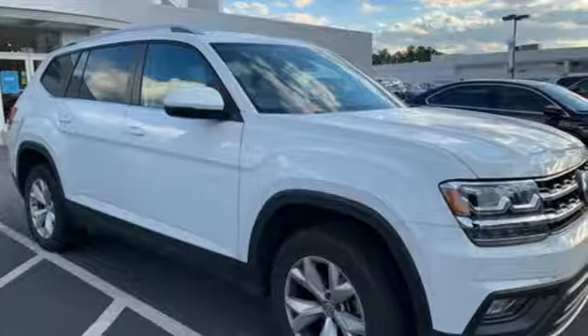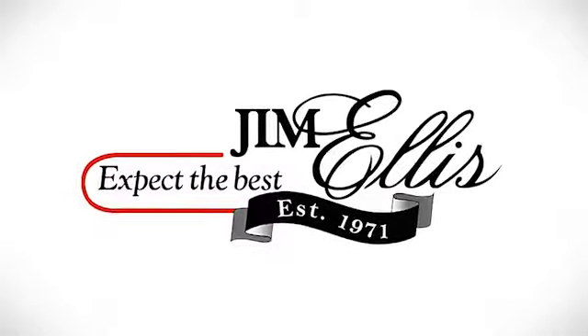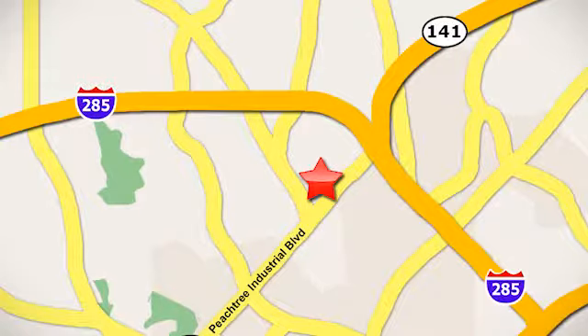Put your family on this SUV's back. Test drive it today. Contact Jim Ellis Volkswagen of Atlanta today, or stop on by. We're conveniently located inside I-285 on Peachtree Industrial.